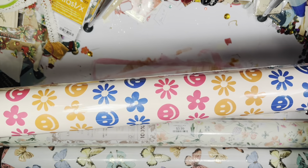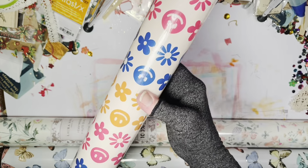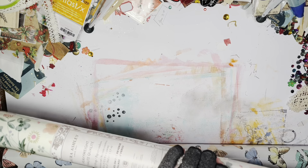I make some journals for young girls and teens — little diary things — and I thought this would be really cute. It has little happy faces in different colors, and that one was $4.99.